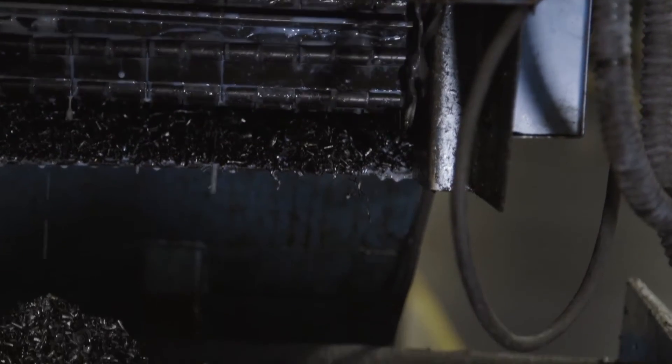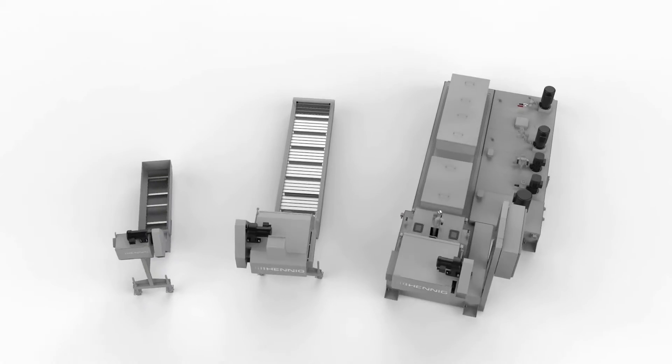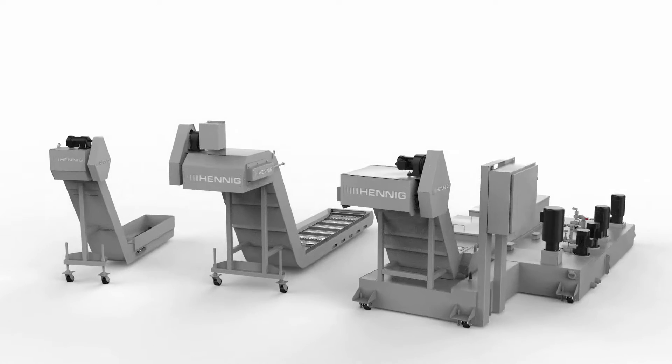Different materials have different waste management requirements, so we offer a wide range of conveyors suited to handle all types of chips and machine waste.